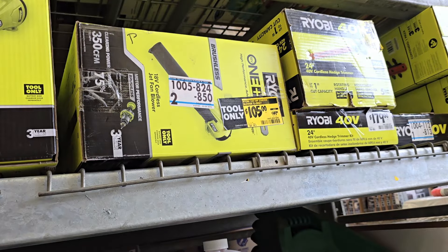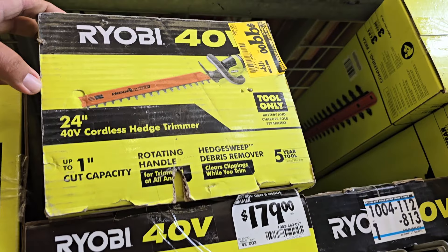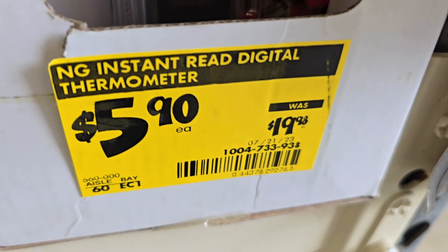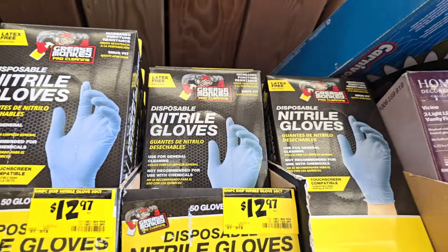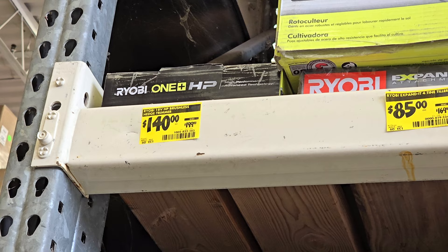We got a blower there for $105, down from $149 — this is the clearance section by the way — 350 CFM blower, tool only. You got an edger for $99, was $179, tool only, edge trimmer Gen 2. Then we got a digital thermometer for the grill at $5.90, some gloves at $12.97, and a cultivator attachment at $85 down from $169 — that's the expanded Ryobi. And a brushless edge trimmer for $140, was $199.